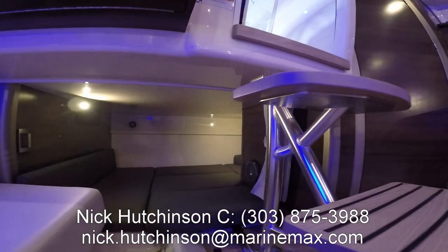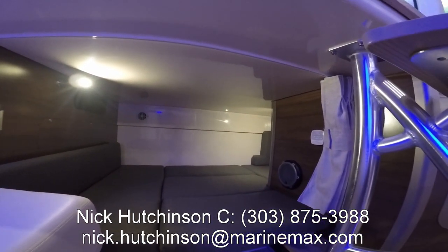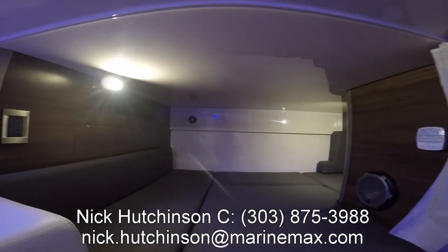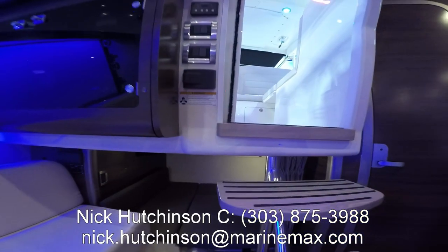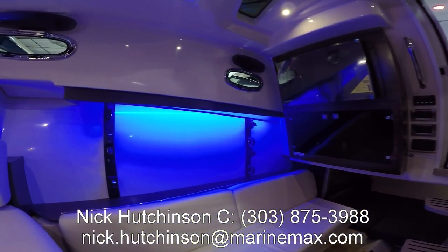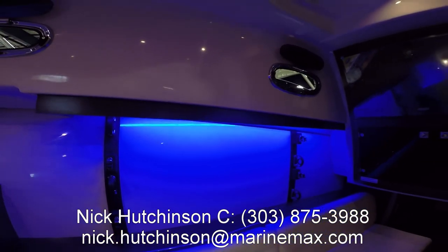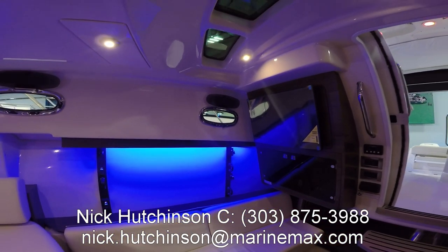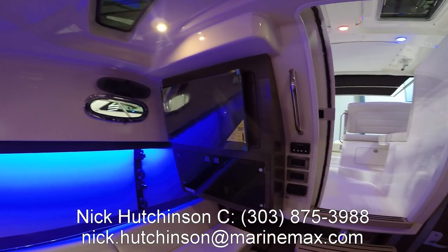Moving aft we've got our mid-berth, which is probably the biggest bed in the boat — bigger than the V-berth up front. Great lighting, great ventilation, you've got your own AC vents back in there as well as your own stereo. Moving back to starboard, there's a big seating area which can also sleep an extra person. Awesome rod holders — you've got space to hold six rods downstairs, out of the elements, and lockable so when your boat's sitting at port you don't have to worry about anybody taking them. And finally we've got a TV mounted right above the switch panel.